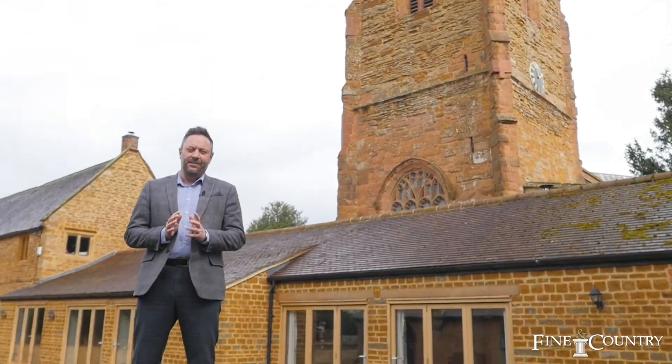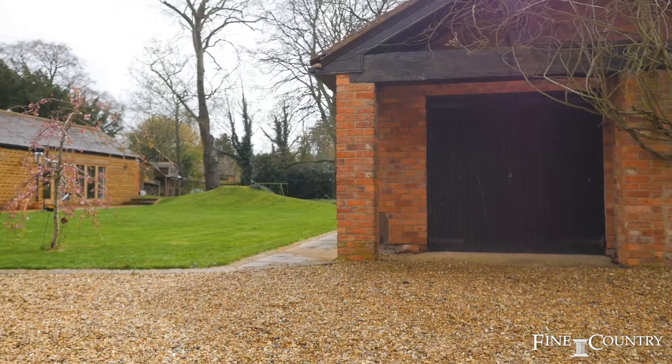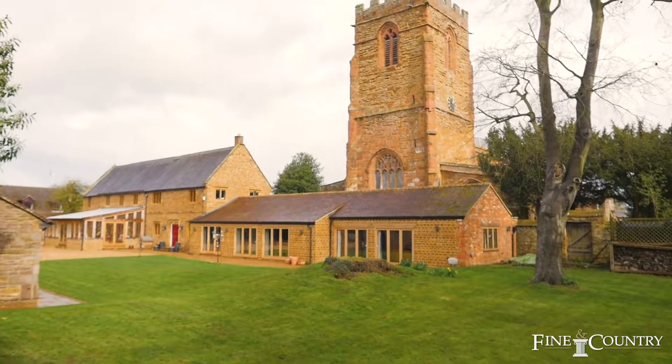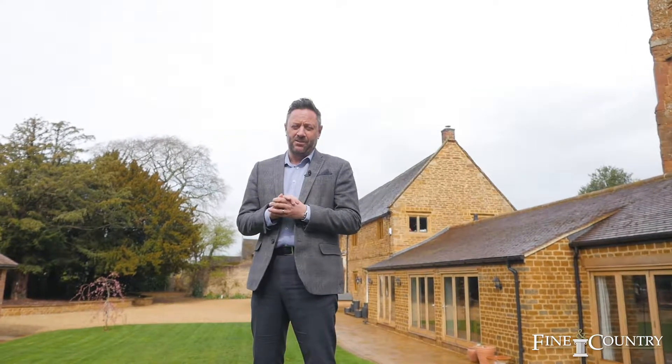You join me at the end of the tour of The Coach House in the beautiful gardens, in a sheltered and secluded spot nestled beneath the local church. This stunning home has to be seen internally to be appreciated, so why not join me for an exclusive viewing of this house and call us on the details that are about to follow.